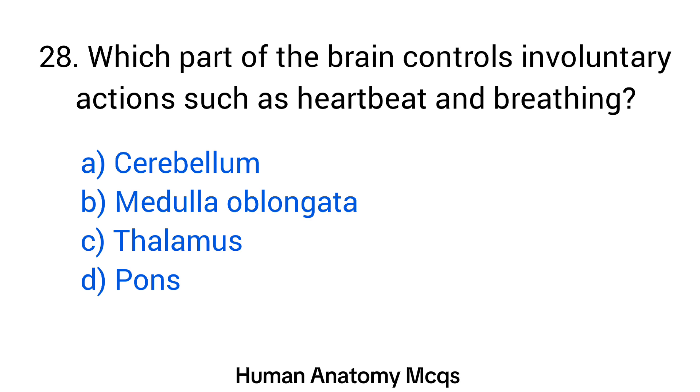Question number 28. Which part of the brain controls involuntary actions such as heartbeat and breathing? The right answer is option B: Medulla oblongata.